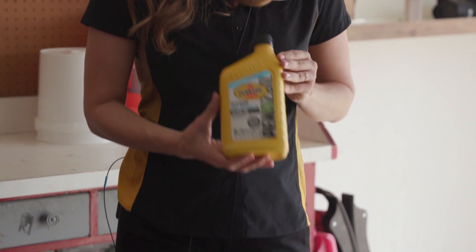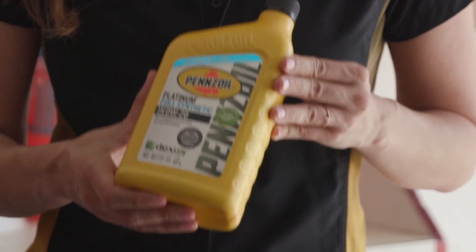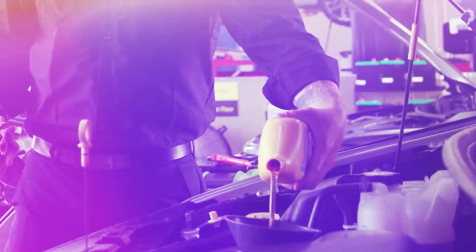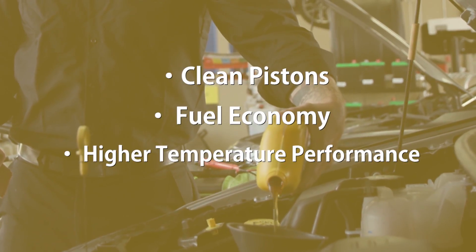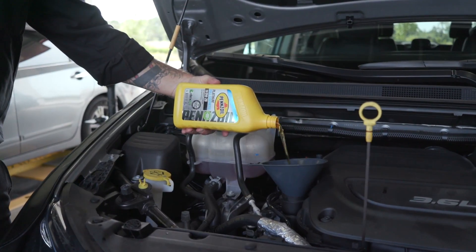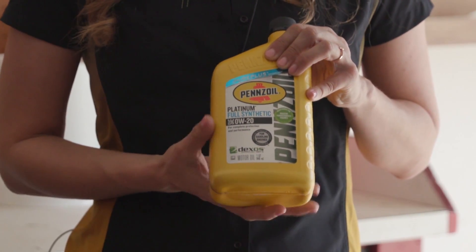My personal favorite synthetic is Pennzoil Platinum. Pennzoil synthetics are made from natural gas instead of crude oil — it's a more innovative process and gives you additional benefits like clean pistons, fuel economy, and high temperature performance. When you look at the label, you'll see it says 'full synthetic.' Then look for the viscosity that matches your owner's manual — here it says 0W-20, and that's what you want for your vehicle.